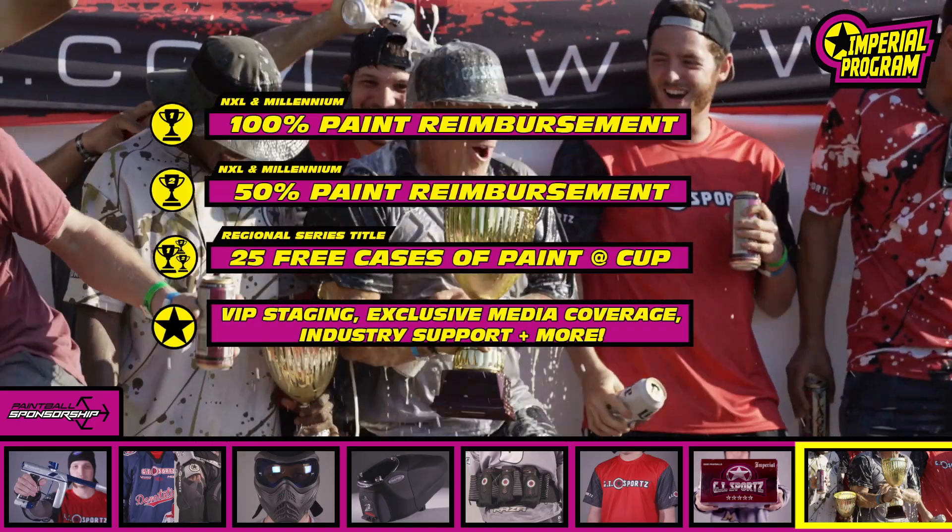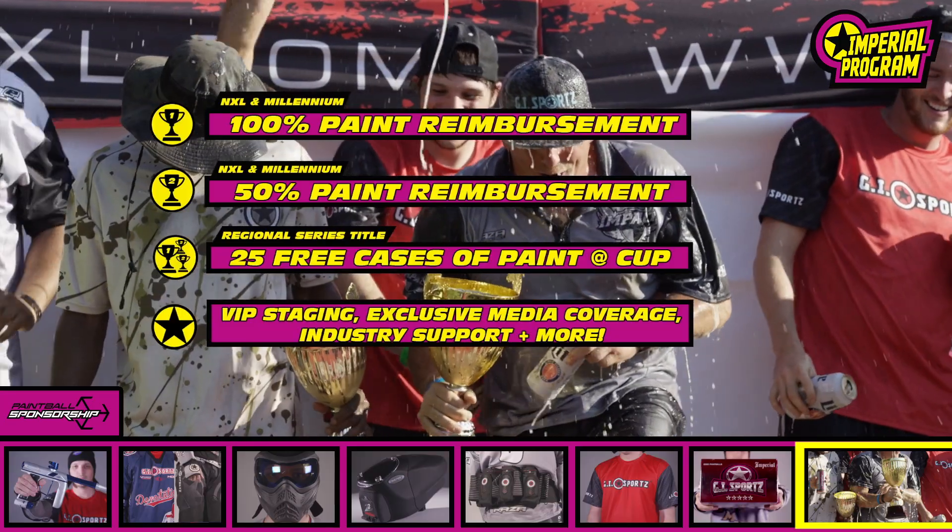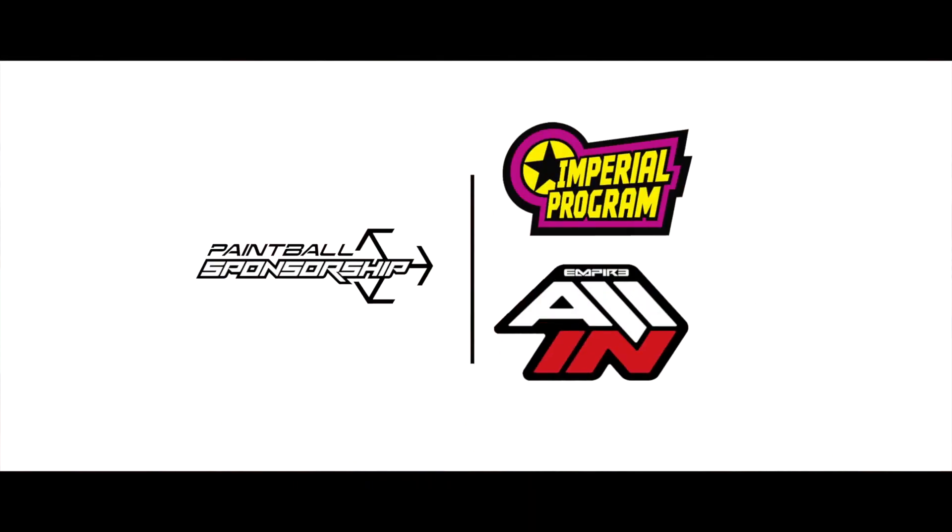The package also grants your team access to staging and VIP areas at events, all-inclusive media coverage, industry-leading support, and much more. Be sure to apply now and become a part of the Imperial program at paintballsponsorship.com.